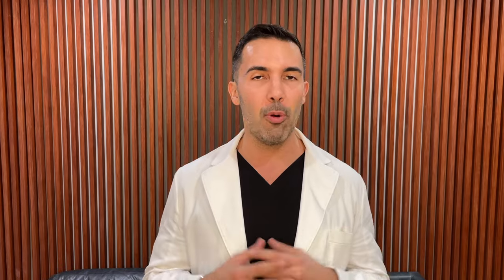These fluids contain important proteins, amino acids, enzymes, and even sugars to help protect the sperm and ultimately lead to fertilization.